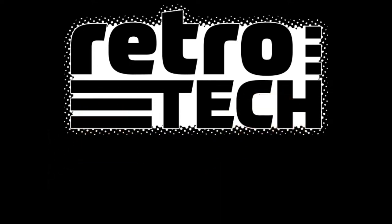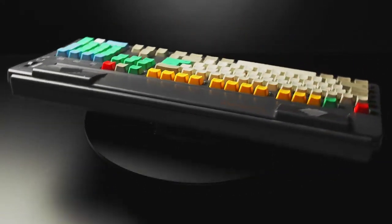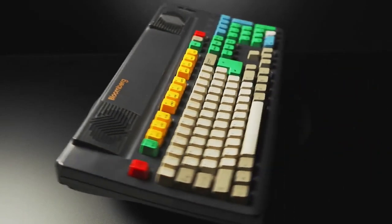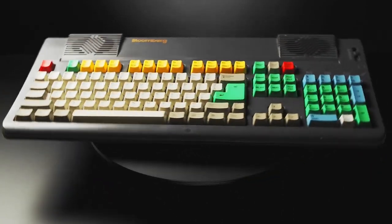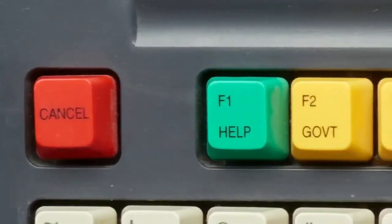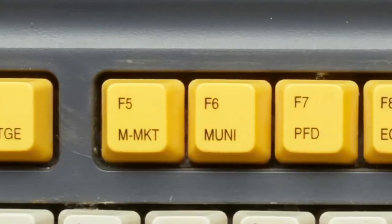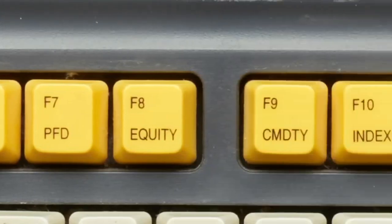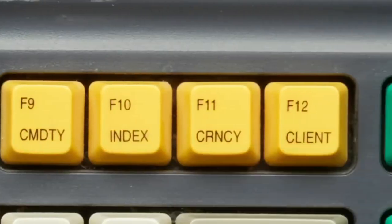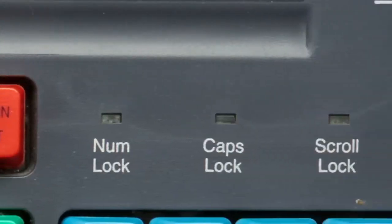This is a clacky keyboard from Bloomberg. As far as I can tell, this is the only mechanical clacky keyboard that's in a museum — and we happen to have the same one. I didn't know this until I did some fact-checking and more research.